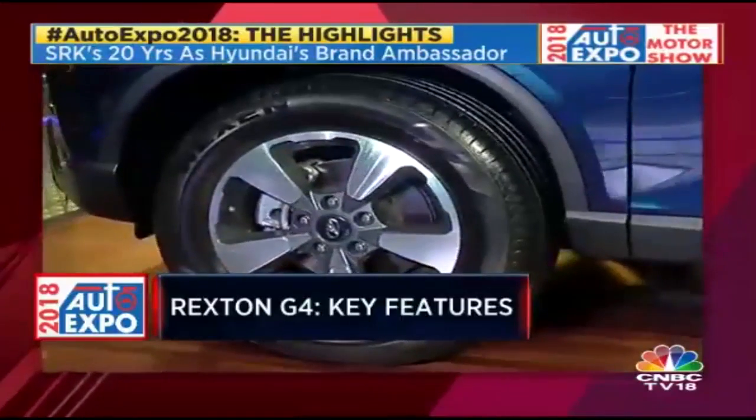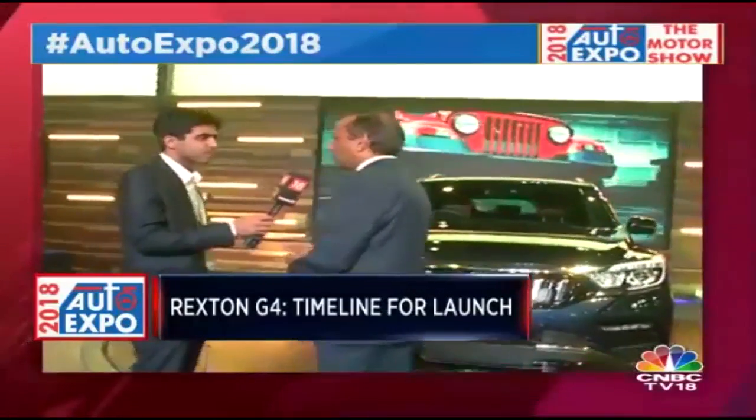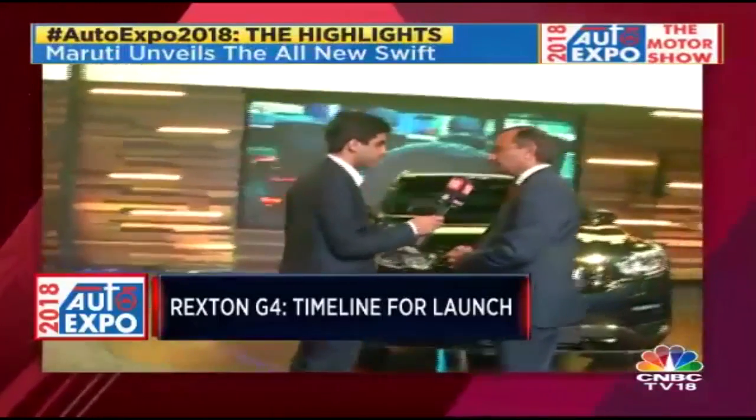We would be launching it as a Mahindra-badged vehicle. We have redesigned the grille from the SsangYong grille, and this is what it's going to look like. We would be launching it in this calendar year for sure. That is correct.